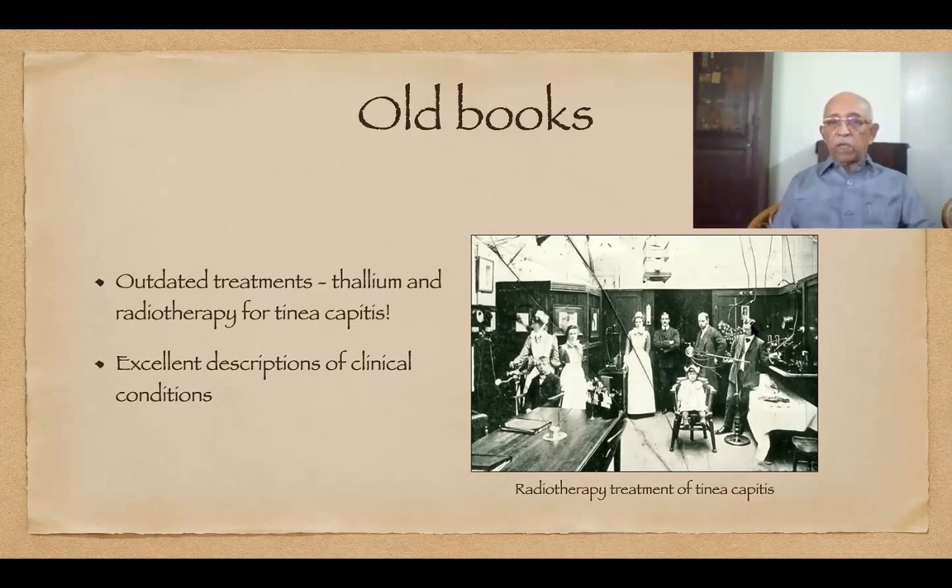Recently I was asked to referee an article on trench foot by the editor of an international journal of dermatology, and the best description of that I found in Ormsby and Montgomery, not in the modern tomes I have with me. So I would advise the youngsters here, once in a while, to browse through the old textbooks for a few pearls of wisdom.